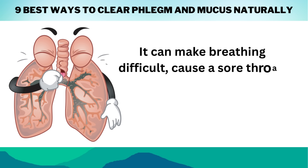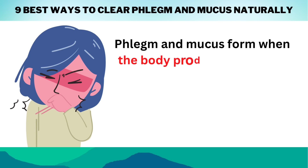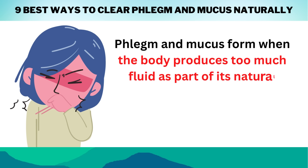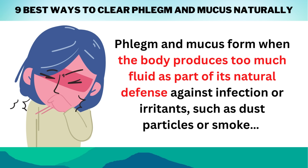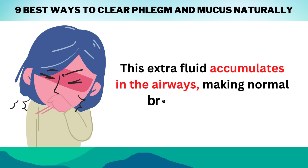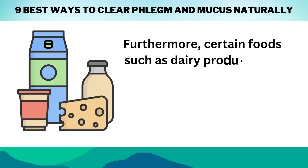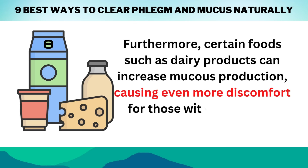Excess mucus can make breathing difficult, cause a sore throat, and make you tired all day. Phlegm and mucus form when the body produces too much fluid as part of its natural defense against infection or irritants, such as dust particles or smoke. This extra fluid accumulates in the airways, making normal breathing difficult. Furthermore, certain foods, such as dairy products, can increase mucus production, causing even more discomfort for those with allergies or asthma.